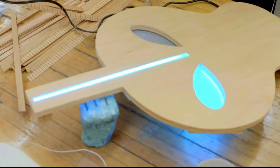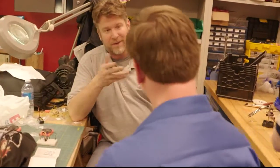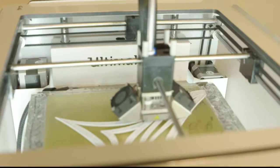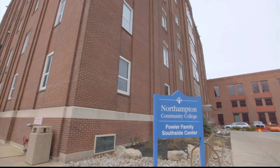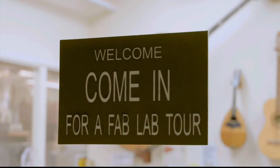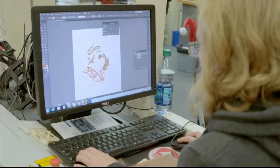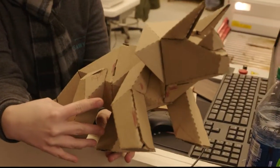Welcome to the Fab Lab, where if you can think it, you can build it. A lot of people say, oh, fabulous lab, right? But it's actually a fabrication lab. Located at Northampton Community College, this Fab Lab opened its doors more than five years ago. Its goal: to give anyone the opportunity to access technology to turn their ideas into reality.